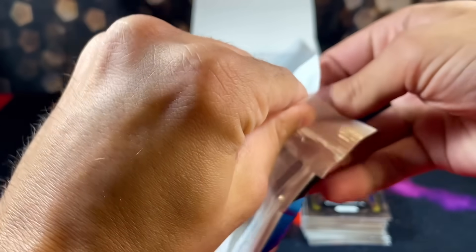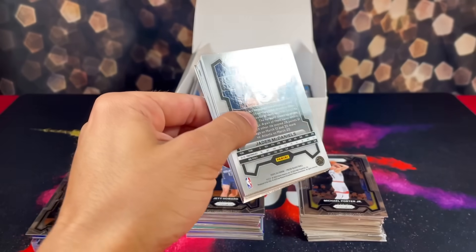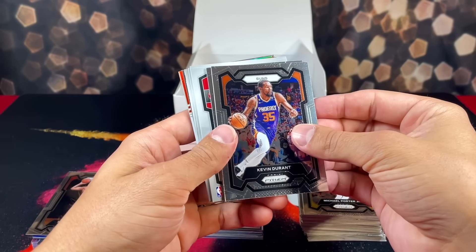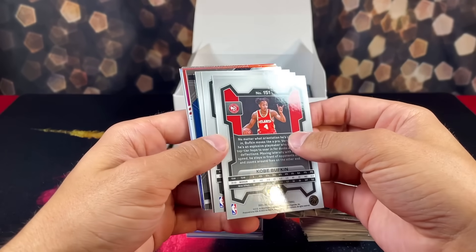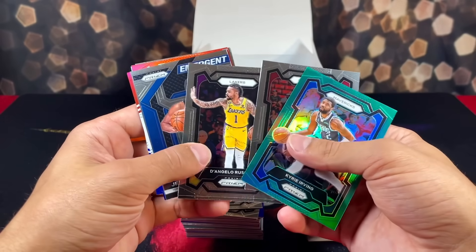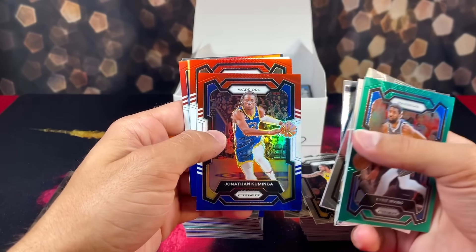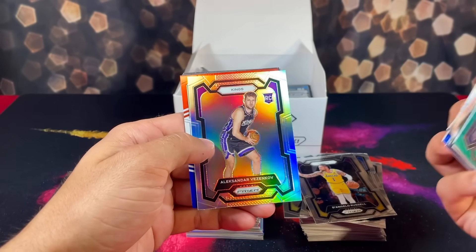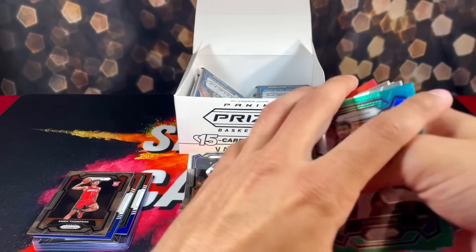I'm really not trying to complain — I'm grateful just to be able to rip these. It's a blessing to rip packs. But what are we doing with all these backwards cards? Got LeBron, four backwards cards — Kyrie on the green, Imani Bates, Kobe Bufkin. Jet Howard red white and blues, Kaminga, wrong Spurs, Julian Champagnie silver, and Jared Allen.